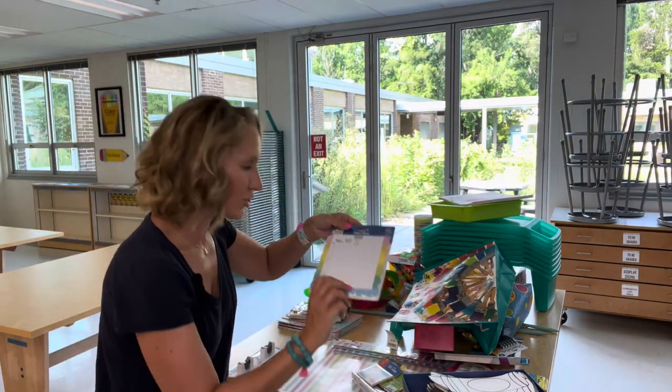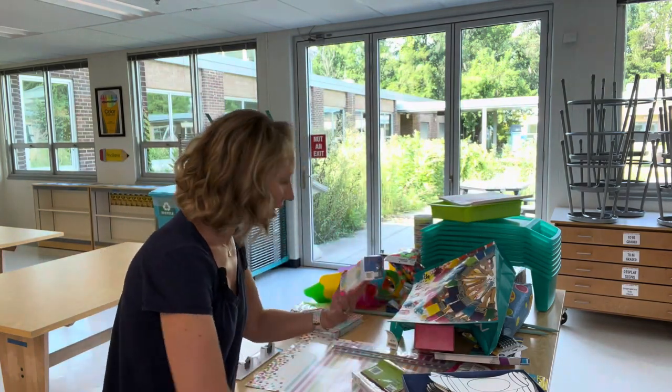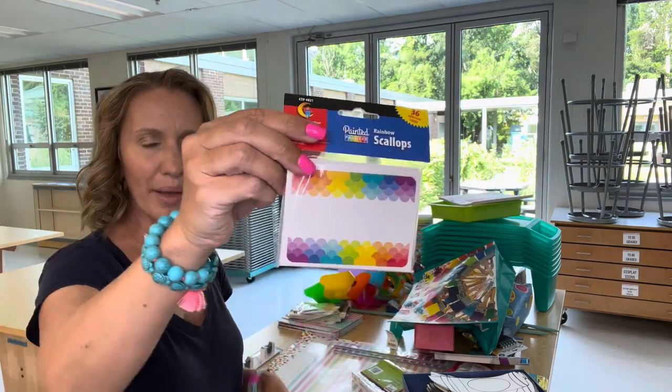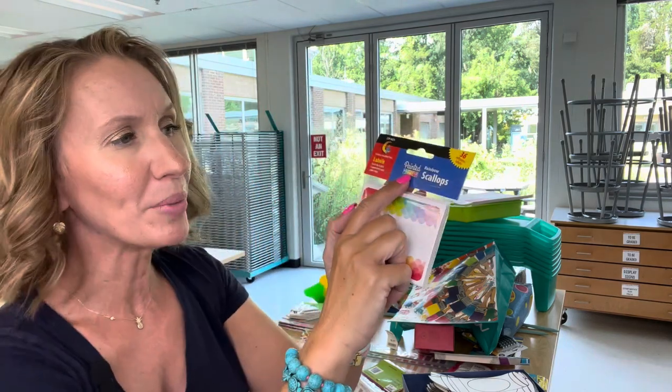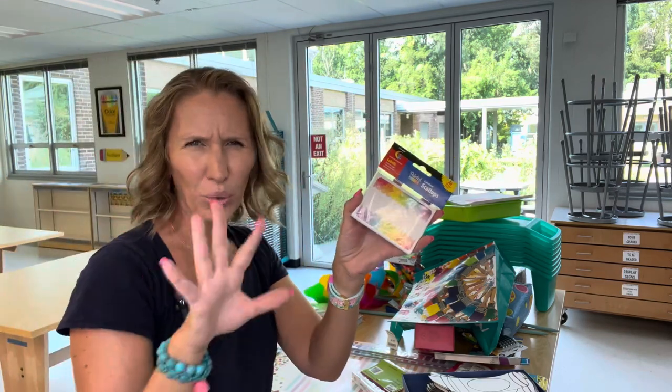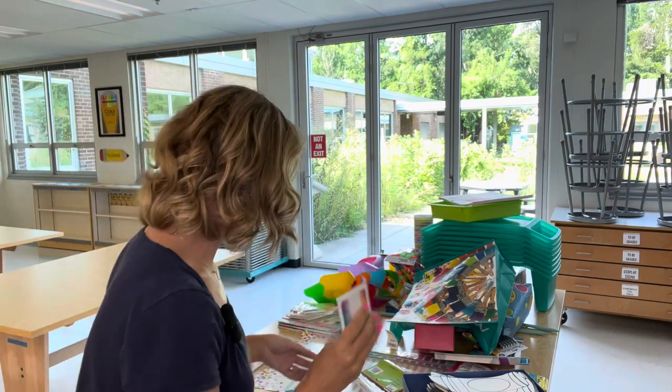At Lakeshore, that teacher's store, I got these really cute notepads. I got labels — these are name tag labels, rainbow scallop ones. I really like this painted palette theme from Creative Teaching Press. I have borders and things that look like paint chips, and it's really fun for an art room.